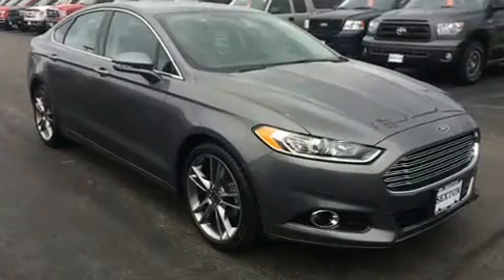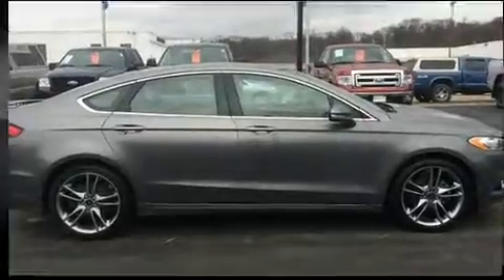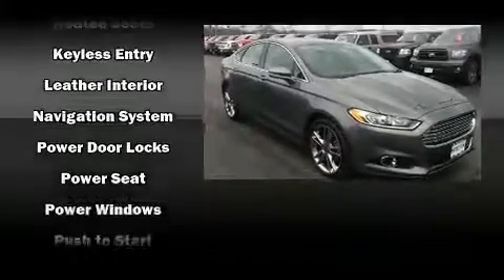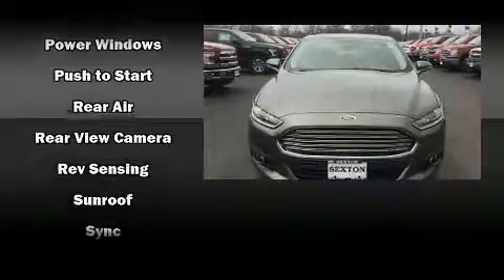Safety equipment has been integrated throughout, including dual front impact airbags, head curtain airbags, traction control, ignition disabling, and four-wheel disc brakes with ABS. Brake Assist technology provides extra pressure when applying the brakes.